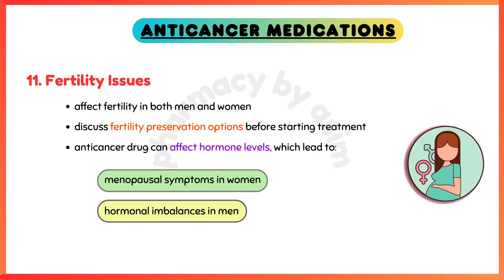Fertility issues — cancer treatment can affect fertility in both men and women. It is important to discuss fertility preservation options before starting treatment. Treatment can also affect hormone levels, leading to menopausal symptoms in women or hormonal imbalances in men.